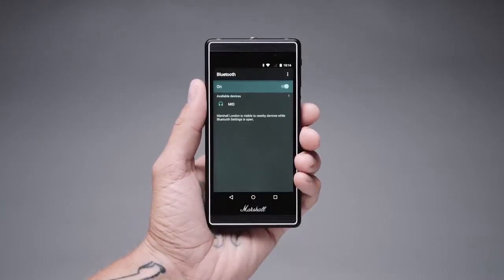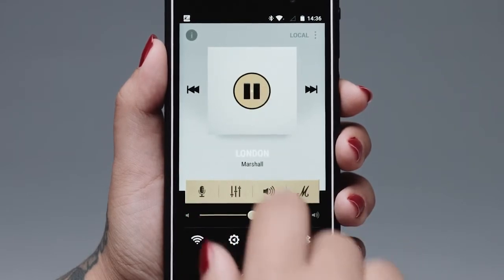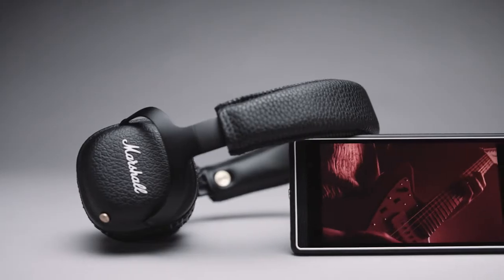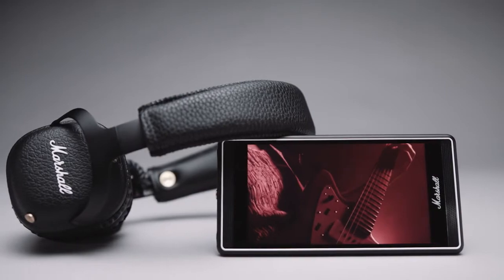Powered by the latest in wireless Bluetooth APTX technology, the Mid can blast your favorite tunes in CD-like audio quality. The APTX codec also minimizes audio-video syncing issues, allowing you to watch movies without experiencing lip-syncing problems.